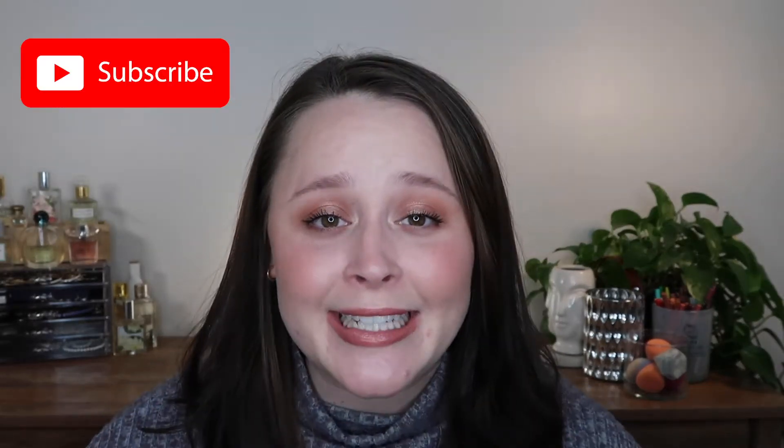Hey guys, welcome to the video. I'm Amy and I post three times a week, every Monday, Wednesday, and Friday at 12 PM EST. I post lots of three-day foundation wear tests, full face first impressions, full face one-brand things like that. In today's video we are talking all about Charlotte Tilbury. Is the Pillow Talk line worth the hype? If you're interested, go ahead and give this video a like.